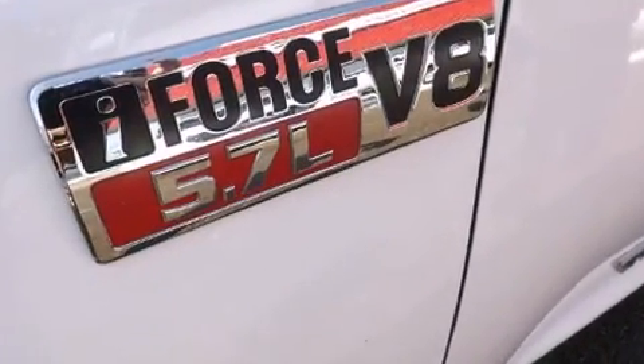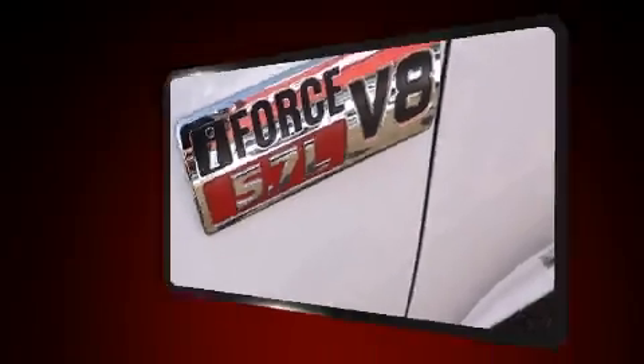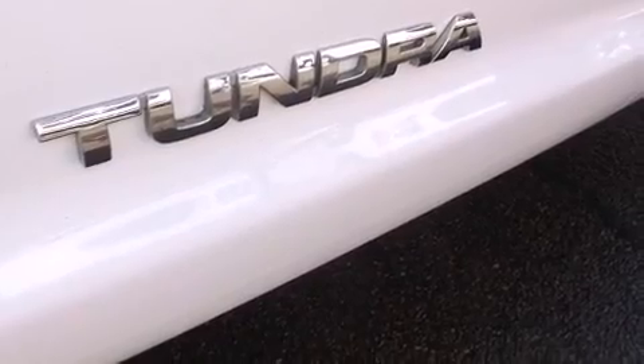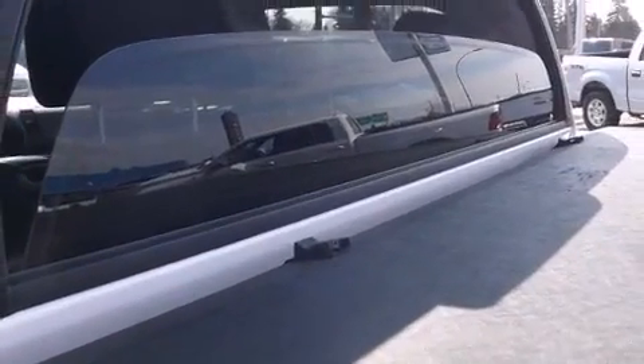Toyota also prioritized safety and security by including head curtain airbags, front side impact airbags, traction control, brake assist, ignition disabling, and four-wheel disc brakes with ABS.